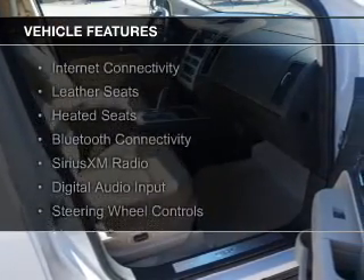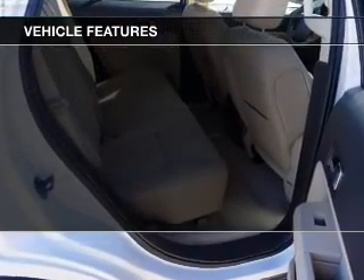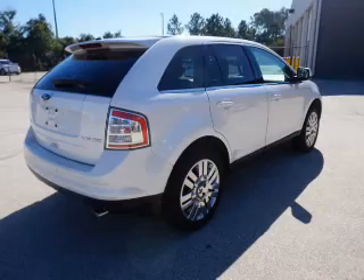The features include internet connectivity, leather seats, heated seats, Bluetooth connectivity, Sirius XM satellite radio, digital audio input, steering wheel controls, memory seats, premium rims, and auto-dimming mirrors.